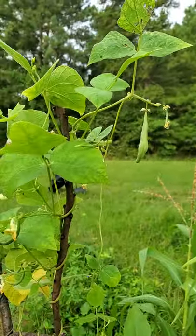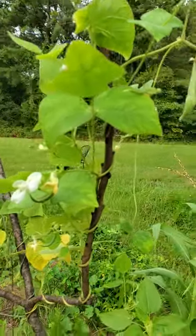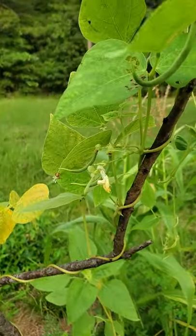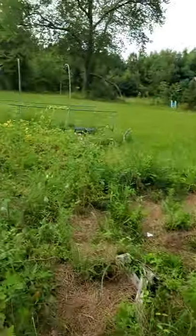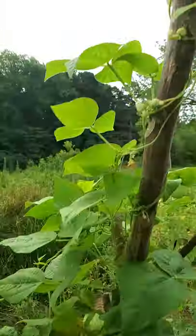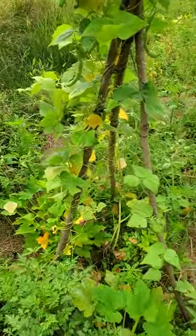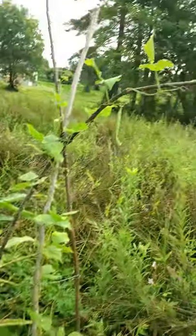These beans have done okay. They've not done as well as the beans we have growing in containers with fertilizer — those beans have been fantastic. But for a swamp garden that got very little attention, I guess this is not that bad.